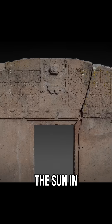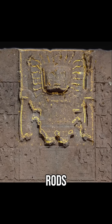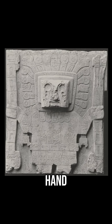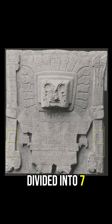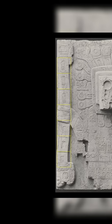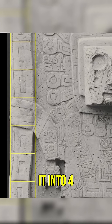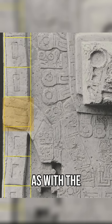On the Gate of the Sun in Tiwanaku in Bolivia, the central sun god is holding two rods, one in each hand, and each rod is divided into seven parts. The figure is holding the central part of each rod, and his fingers divide it into four, as with the Egyptian cubit.